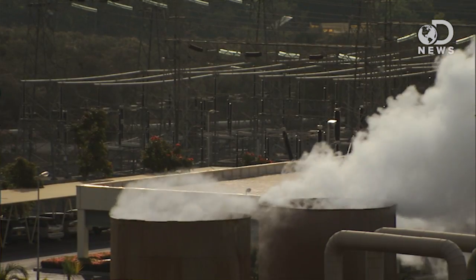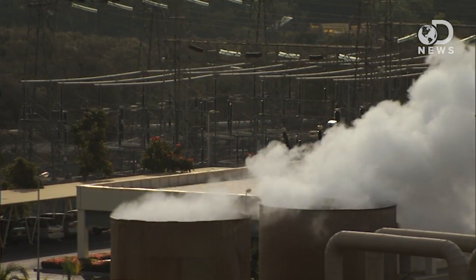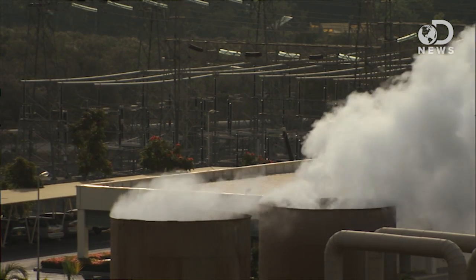Geothermal power works similarly to other power plants we've discussed. Using the heat from the Earth, hot water is converted to steam, which operates turbines. You can also use the heat directly in a single home by running a loop of water pipe deep into the planet and then back again.